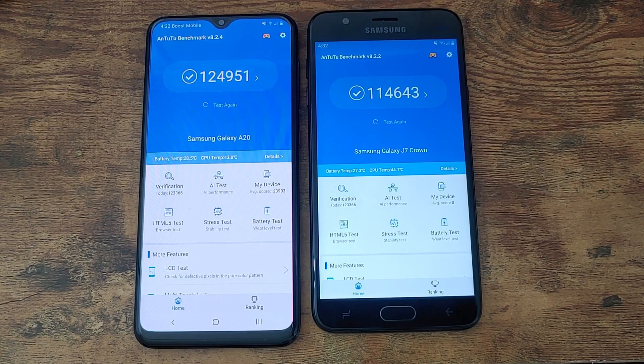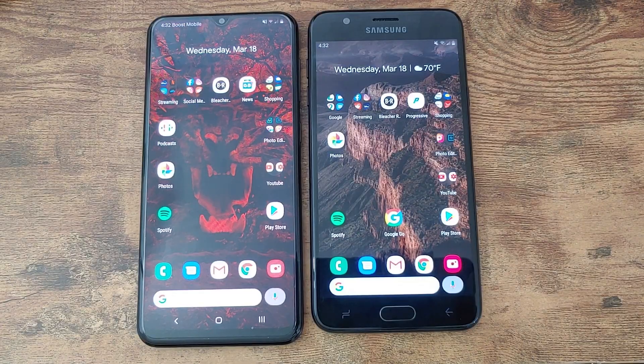With the score at 2 to 0, hopefully the J7 can make up some ground. In this next part of the speed test we're going to open up a series of applications to see which device opens each app faster. Afterwards I'll test the RAM on each device to see which holds apps better in the background, and then determine the winner.